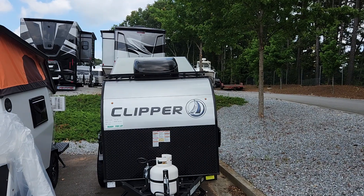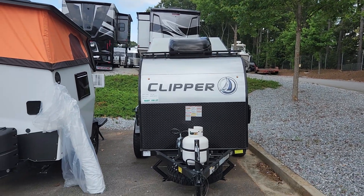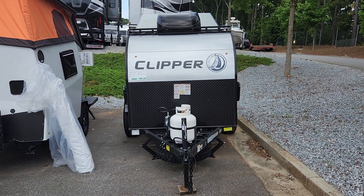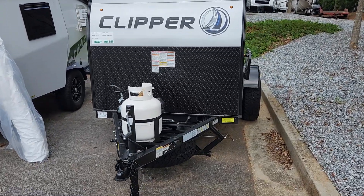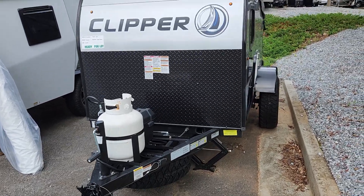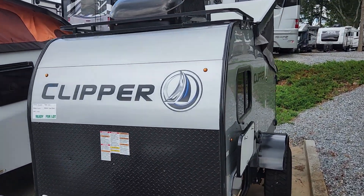How's it going? Colton Laidlaw with Southland RV. I just wanted to bring you one of our new arrivals — the 2022 Coachman Clipper 9.0 TD. I'll just do a quick walk around showing you the unit. This is a used model but it's very lightly used, fantastic condition.